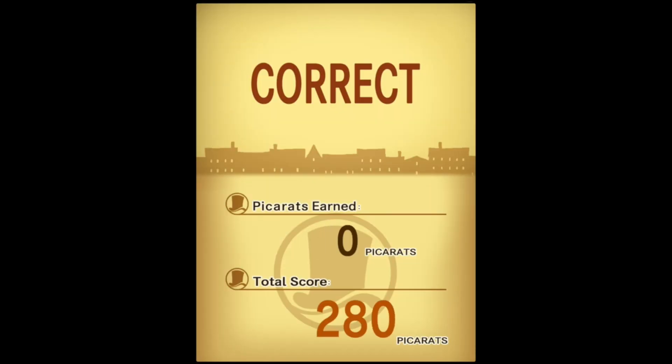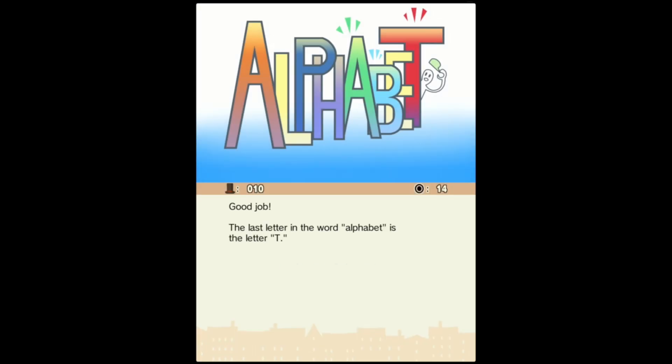It makes Luke happy, it makes Layton happy, it's the solution to the puzzle. Let's see what the answer is. Good job. The last letter of the word alphabet is the letter T.